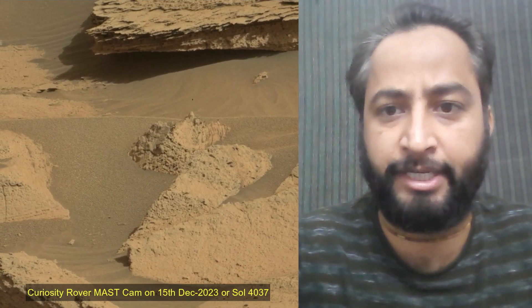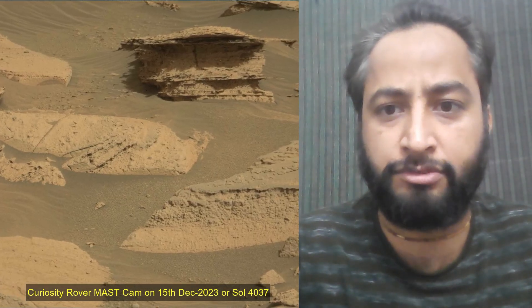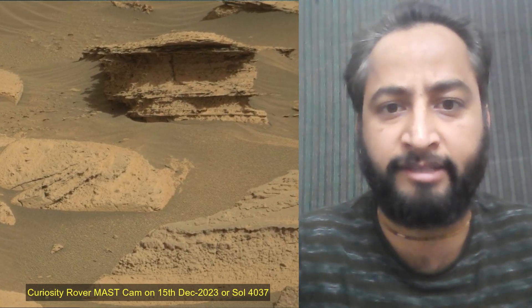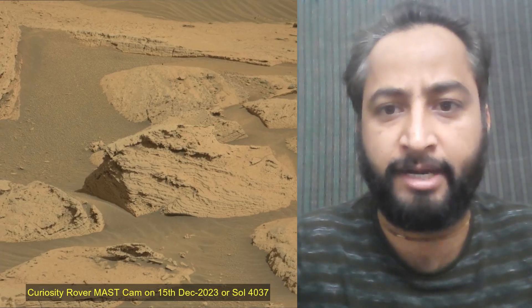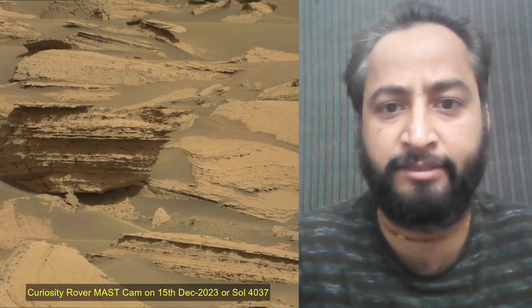4,000 Martian days after setting its wheels in Gale Crater on 5th August 2012, NASA's Curiosity rover remained busy conducting exciting science. The rover recently drilled its 39th sample, then dropped the pulverized rock into its belly for detailed analysis.